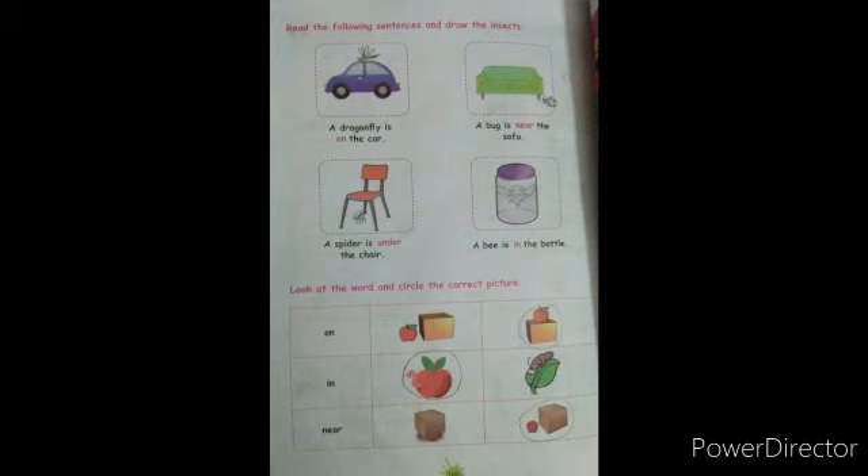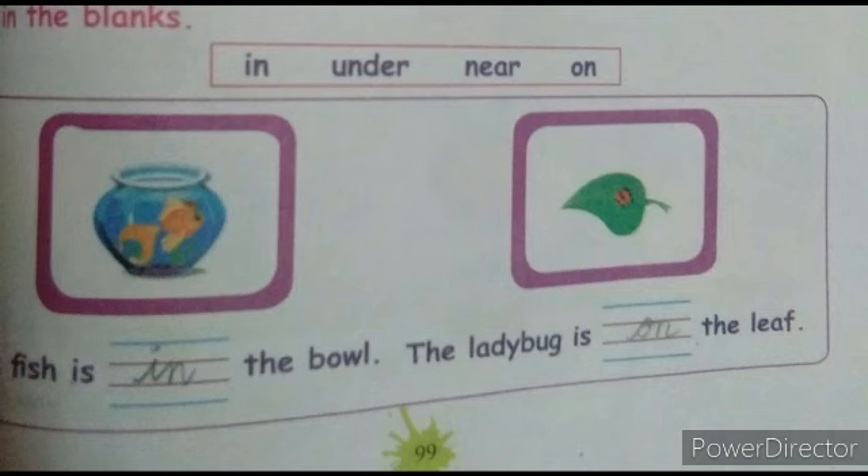Where is the apple? The apple is on the box — we have to draw the apple on the box. Like this: a dragonfly is on the car, a bug is near the sofa, a spider is under the chair, a bee is in the bottle, the apple is near the box, the fish is in the bowl.